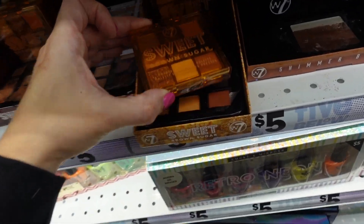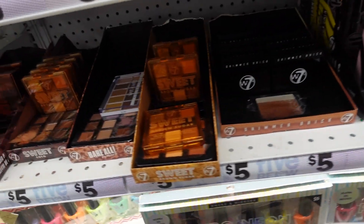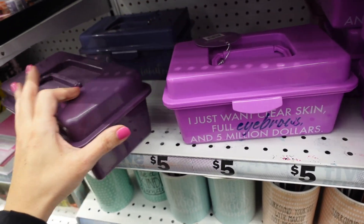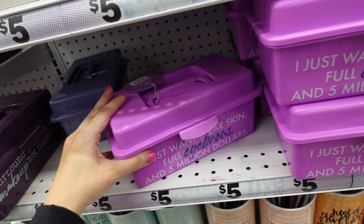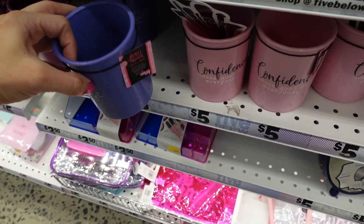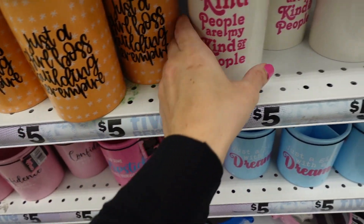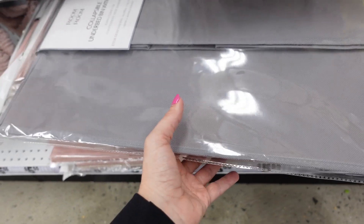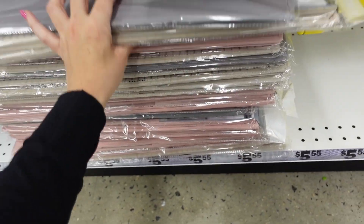A few new W7 products — 'Sweet Brown Sugar' palette, these are five dollars. The shimmer brick is reminiscent of the Bobbi Brown shimmer brick. Also cute little makeup boxes for five dollars in purple, lighter purple, and fuchsia, with matching makeup brushes. Also glass-style makeup brushes.